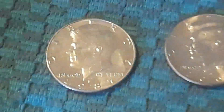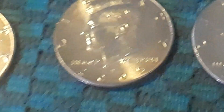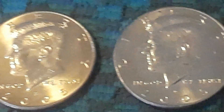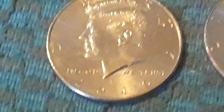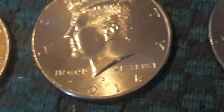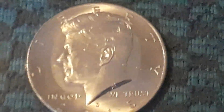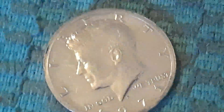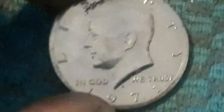Alright guys, here's the wrap-up. We wound up with a 1987 Philadelphia NIFC, two 2005 Philadelphia NIFCs, a 2010 Philadelphia NIFC, a 2014 Denver NIFC, and two 2015 Denver NIFCs. The gem of the box is going to be this proof 1971-S, which just happens to be my birthday as well. We didn't get any silver out of that box.